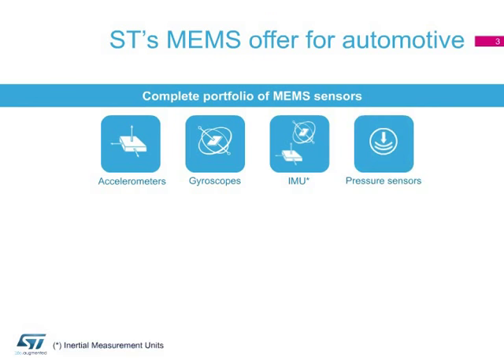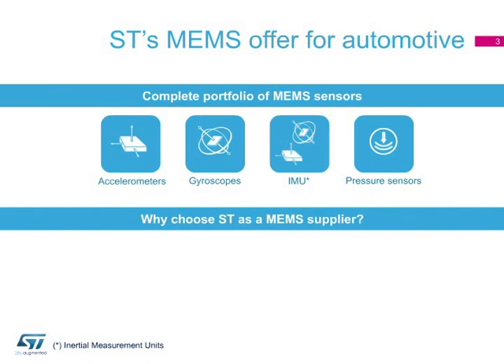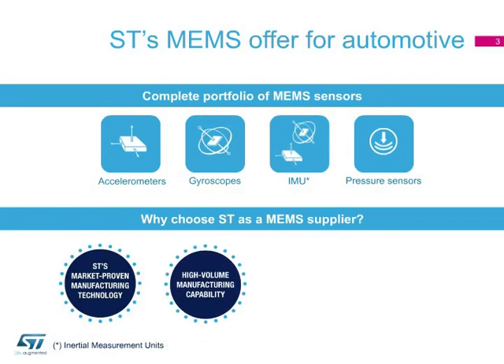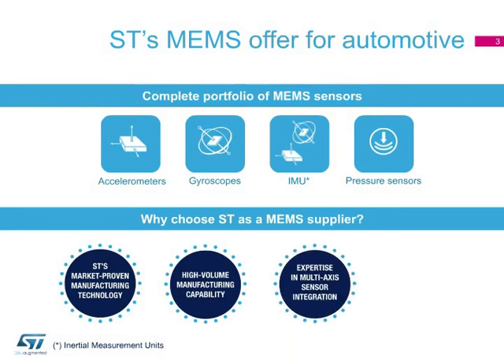What are the benefits ST can bring to customers? All devices are manufactured using a technology already adopted by more than 9 billion devices sold on the market. ST also offers high-volume manufacturing capabilities and its unique expertise in the integration of multiple sensors, which is a benefit in terms of system accuracy, space, and cost optimization.